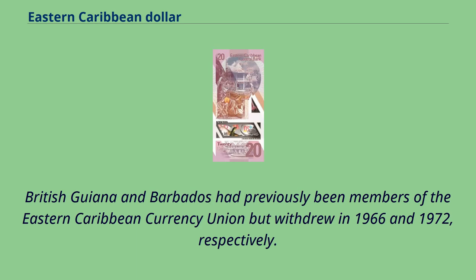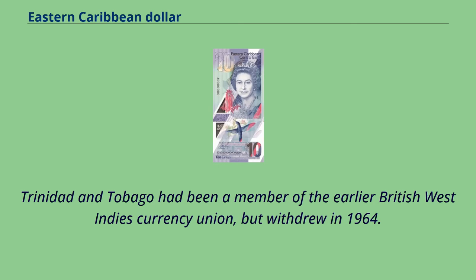British Guiana and Barbados had previously been members of the Eastern Caribbean Currency Union but withdrew in 1966 and 1972 respectively. Trinidad and Tobago had been a member of the earlier British West Indies Currency Union but withdrew in 1964.